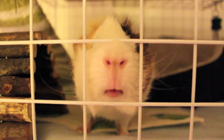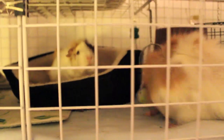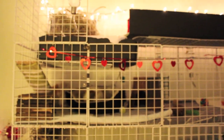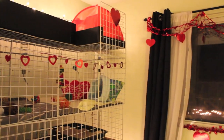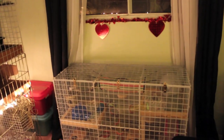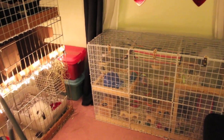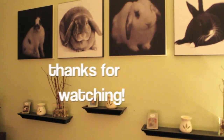There goes Sammy sneaking into the bed — hi! Look at that little piggy nose. I'm going to go do veggies next. Anyways, that is what the piggies' and rabbits' cages are looking like right now. We've decorated for Valentine's Day and I think it looks really nice in here — so I'll see you guys later!